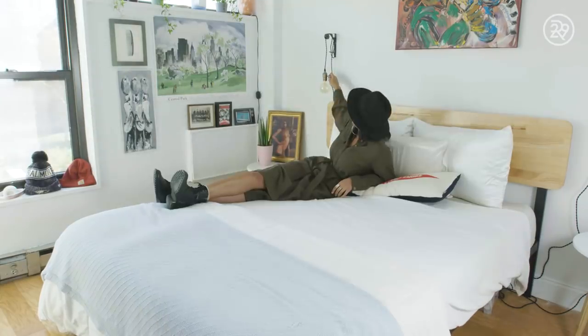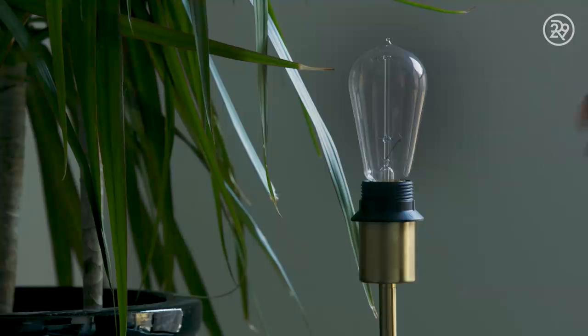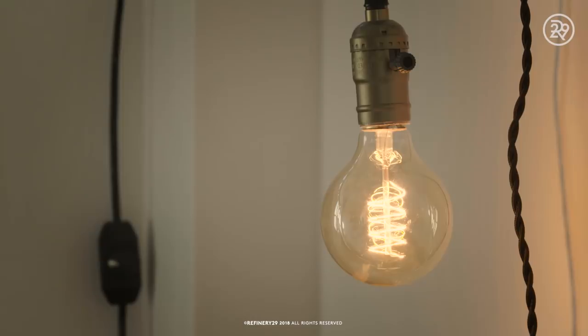I went to school here — I went to NYU — and I've lived all around the city. I've had great apartments for different reasons, but this is the best combination of everything. I love this space, I love that I'm only sharing it with one other person. This is my favorite apartment that I've ever lived in.